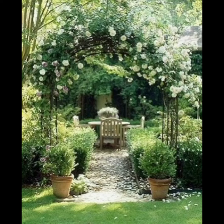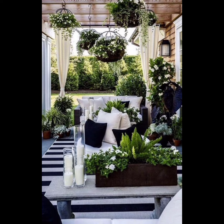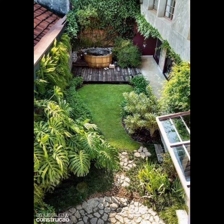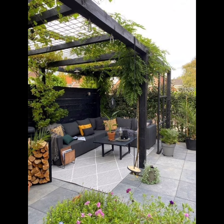Hello friends, welcome to Blossom Home Garden Decor Tips, where we believe that every outdoor space has the potential to be a sanctuary of beauty and tranquility. Our channel is dedicated to providing you with a wealth of inspiration, ideas, and practical tips for transforming your home garden into a haven of natural elegance.